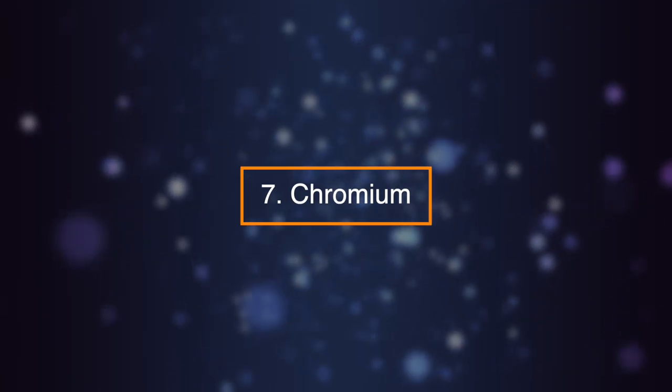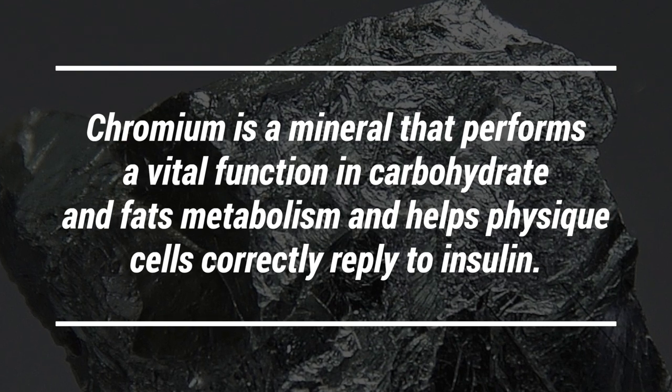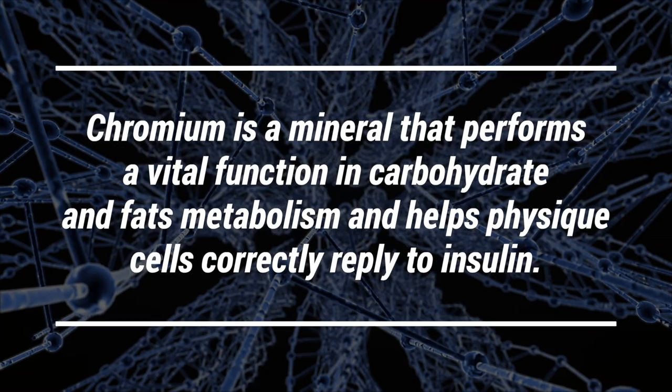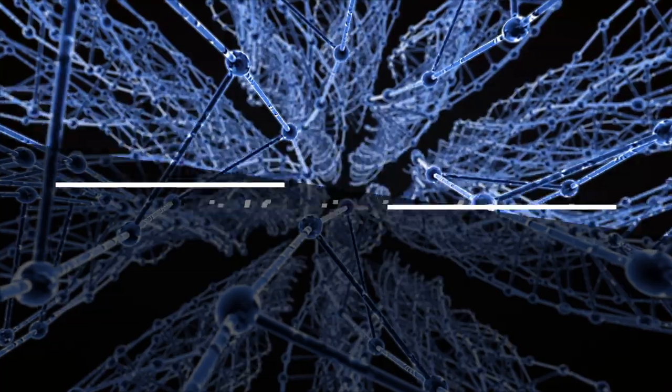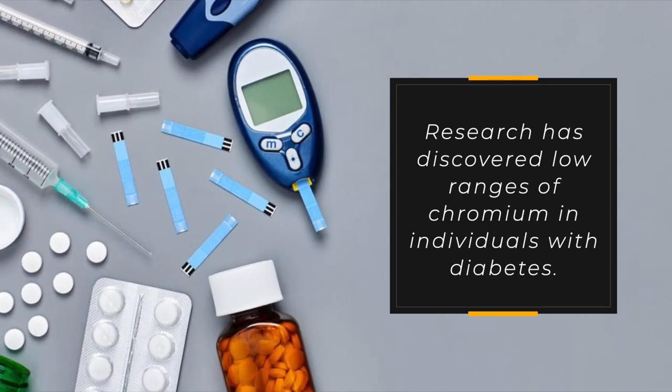Number seven: chromium. Chromium is a mineral that performs a vital function in carbohydrate and fat metabolism and helps physique cells correctly respond to insulin. Research has discovered low levels of chromium in individuals with diabetes.